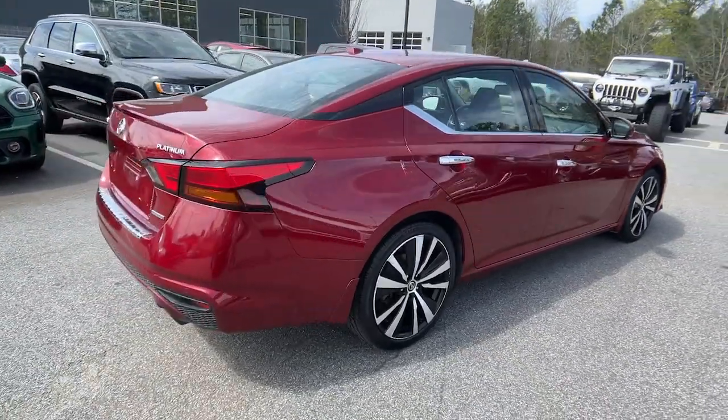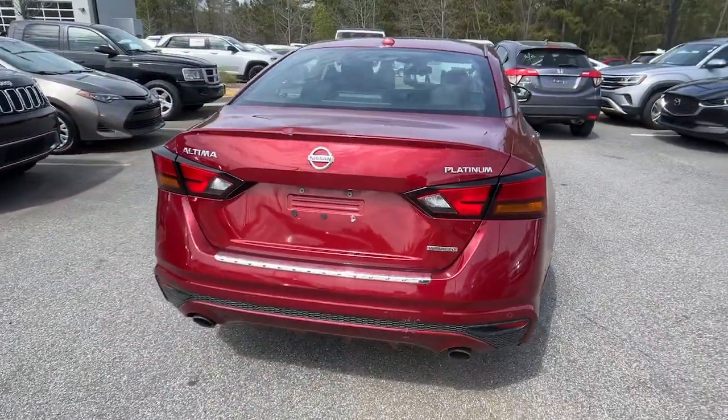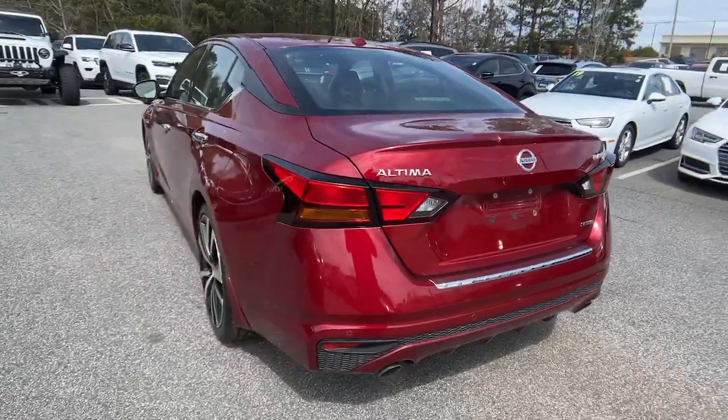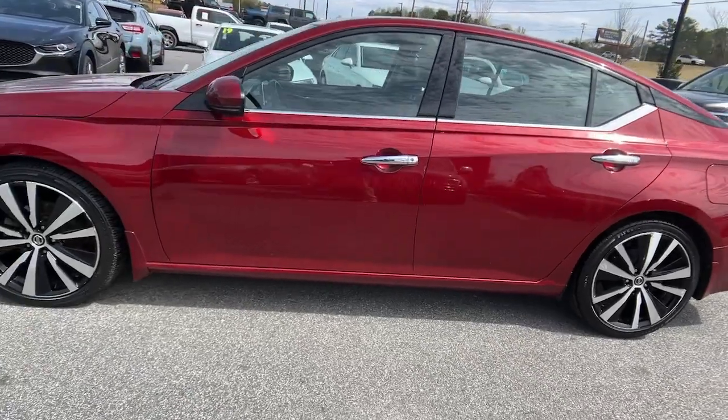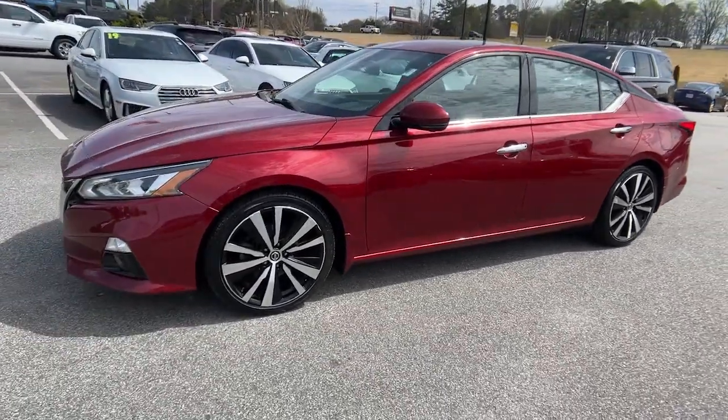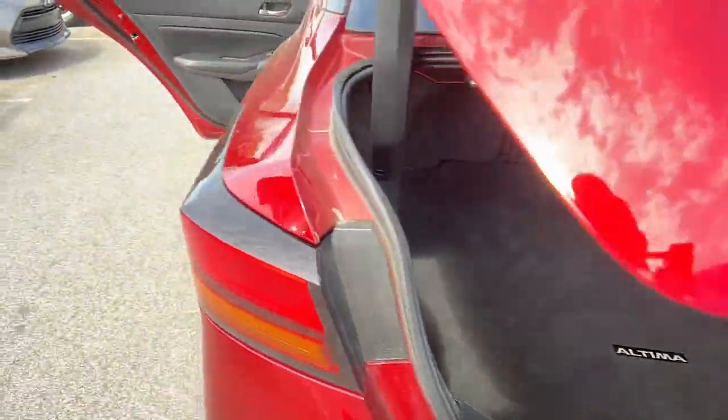Here's a stylish, family-friendly Nissan Altima, the mid-size sedan with available all-wheel drive and standard driver-assist safety features. Its spacious, well-equipped cabin, flexible layout, comfortable ride, and sporty performance make road trips a joy.